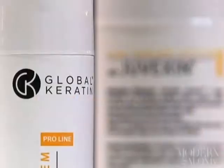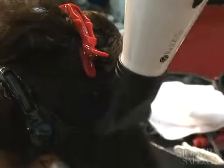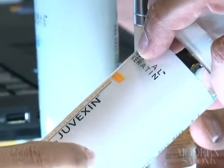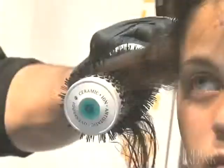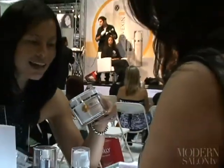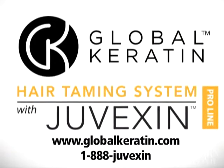Our signature product is the Global Keratin hair taming system with Juvexin, optimized specifically for hair. It's non-hydrolyzed and not over-processed — the amino acids remain intact, allowing it to mimic the keratin in your hair and bond and protect it from the inside out. To find out more, visit globalkeratin.com or call 888-Juvexin.